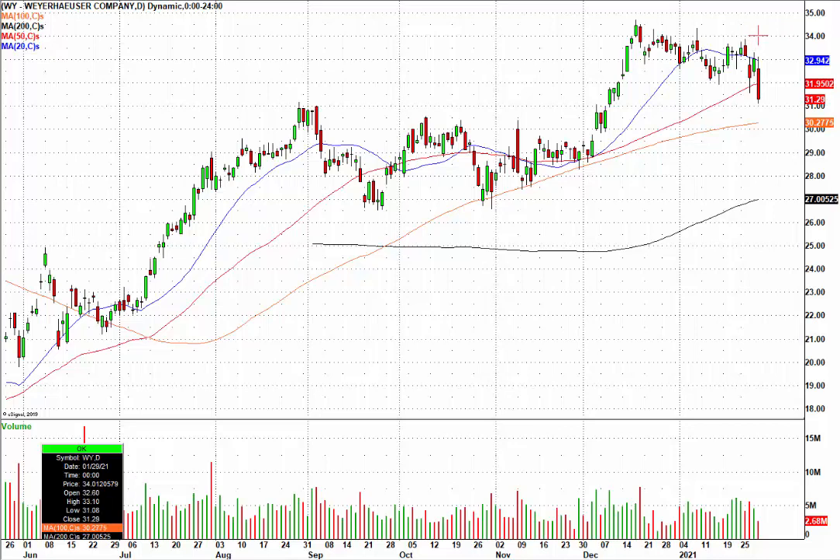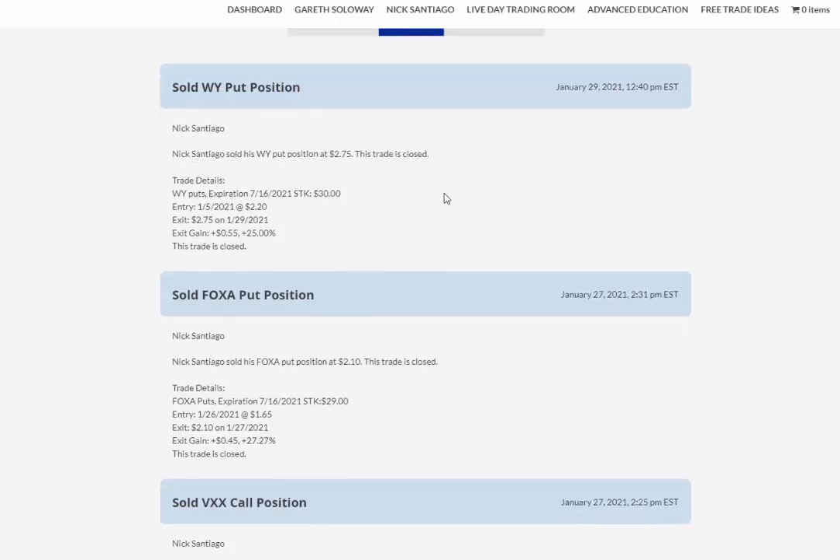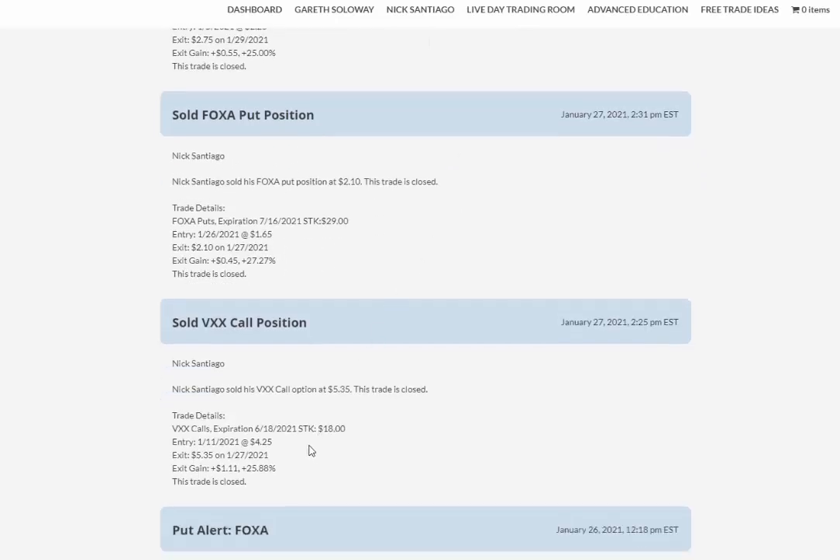It's been a great week for Bullseye Options. We had some other winners and lots of other stocks in the money that we haven't taken profits on yet. Looking at the trades this week: we closed out the Weyerhaeuser put today, closed out a FOX put position for 27.27%, and also sold our VXX call options position for 25.88%.